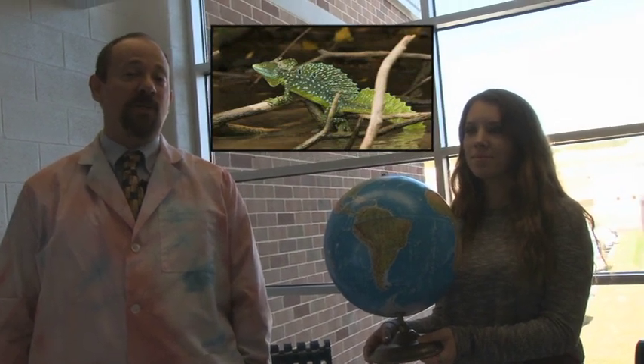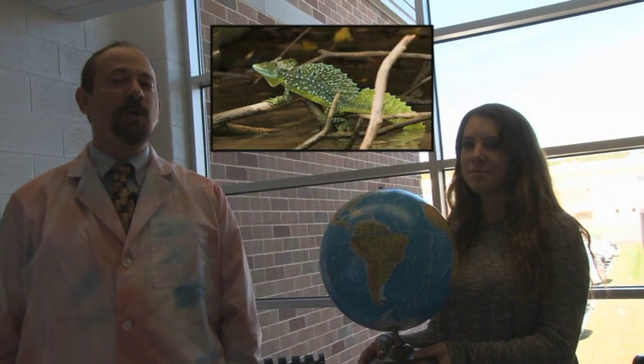Good morning CB East. This is Mr. Levy with your fun animal facts of the week. This week's animal is the green basilisk lizard, which is also known as the Jesus Christ lizard because of its amazing ability to walk on water.